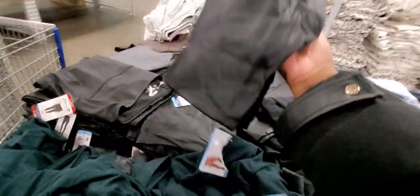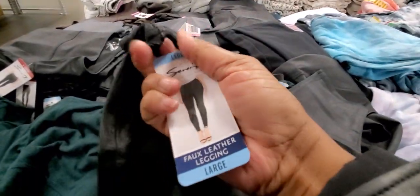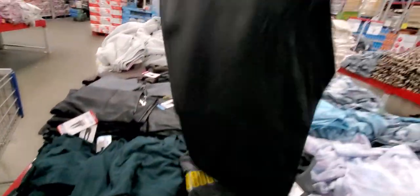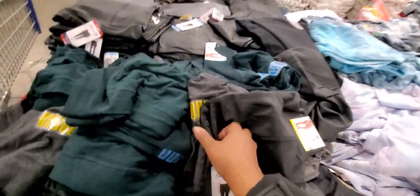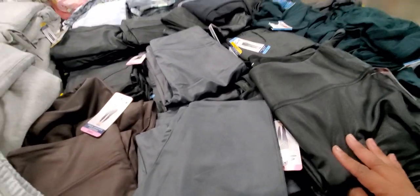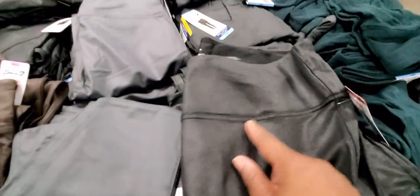Oh look, these leggings right here — these are like the faux leather. It's that faux leather material. Look at that, guys — I remember they used to be real popular. Those with some white gym shoes would be looking hot. These are $9, so I'm going to get a large pair of the black faux leather ones.